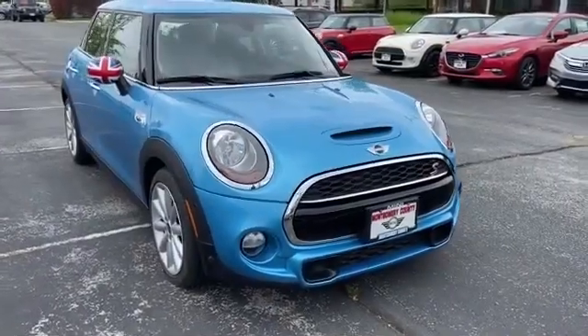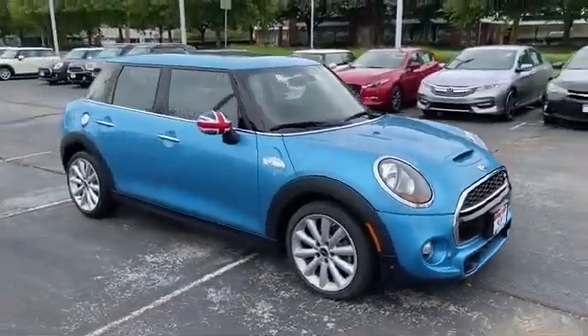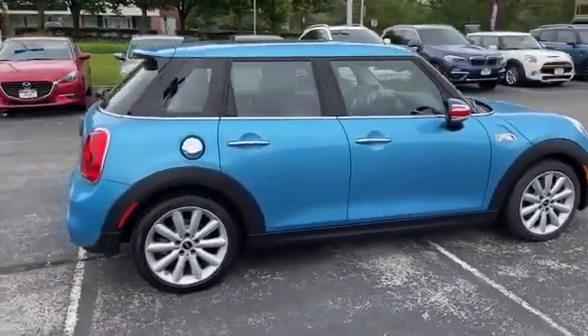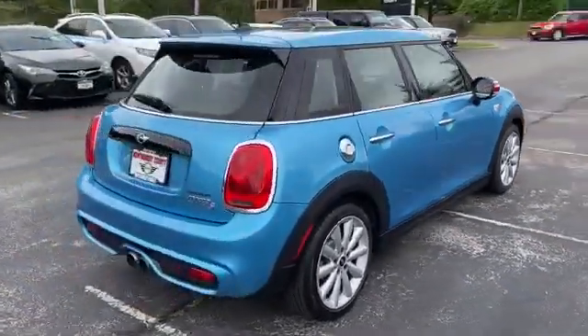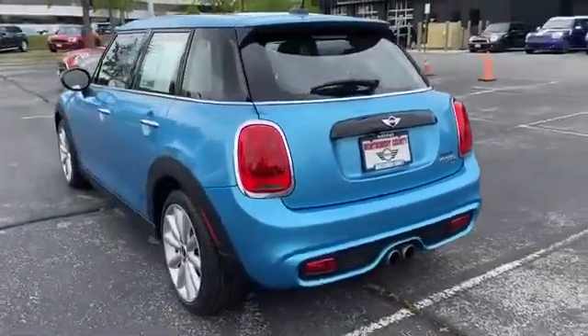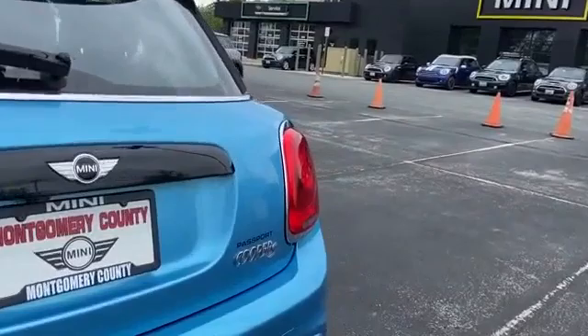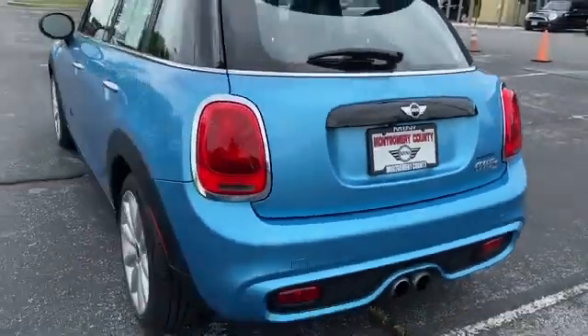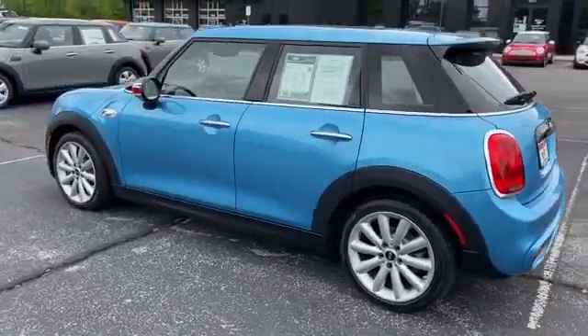2018 Mini Hardtop four-door with less than 27,000 miles on the odometer, full of phenomenal features that any driver would appreciate, such as navigation, parking aid sensor, rain sensing wipers, Bluetooth, brake assist, keyless entry, and steering wheel audio controls.